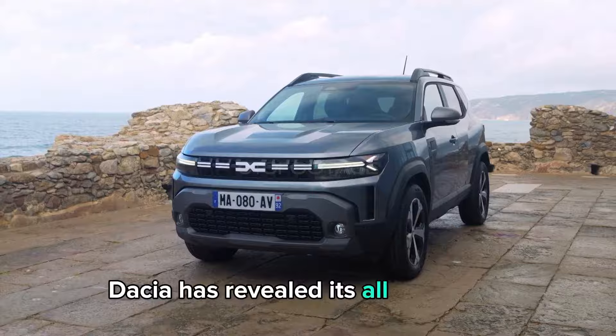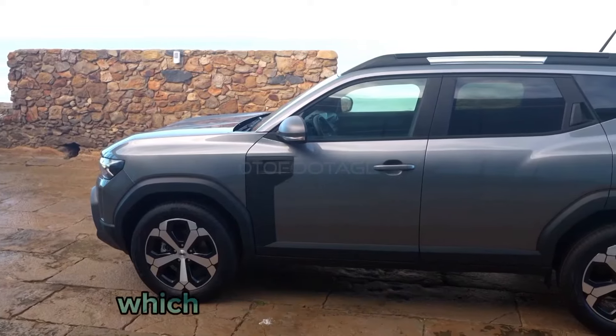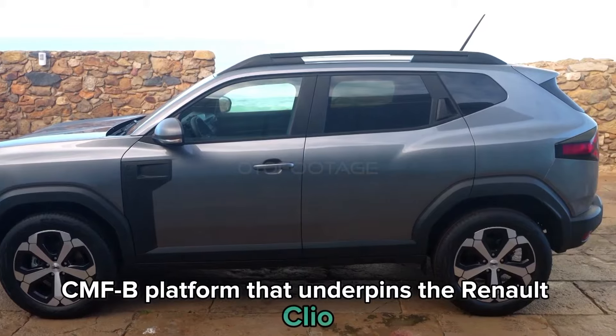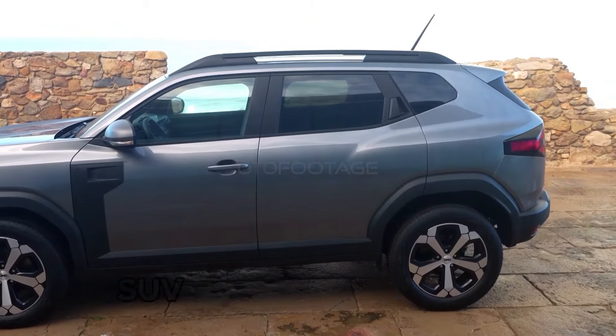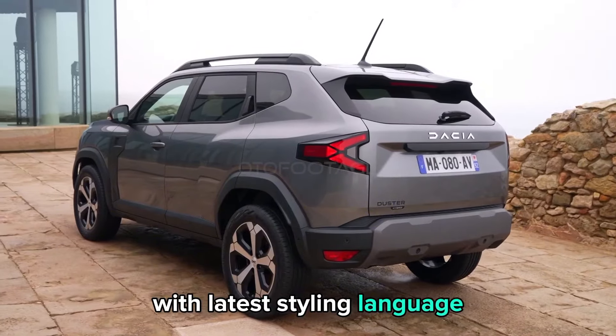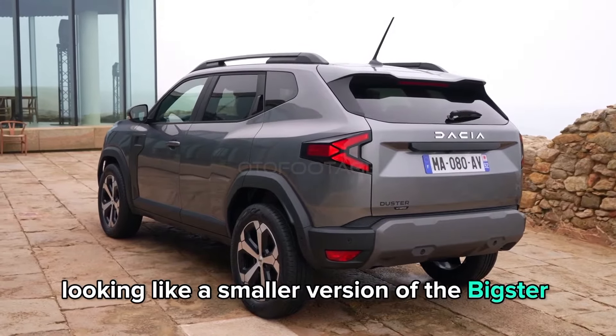Dacia has revealed its all-new third-generation Duster, which moves across to the same CMFB platform that underpins the Renault Clio. The subcompact SUV looks more rugged than its predecessor with the latest styling language, looking like a smaller version of the Bigster concept.